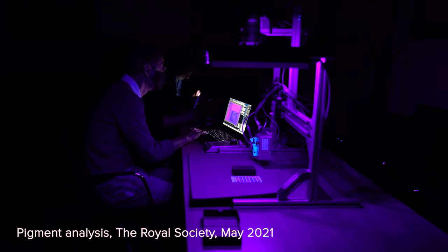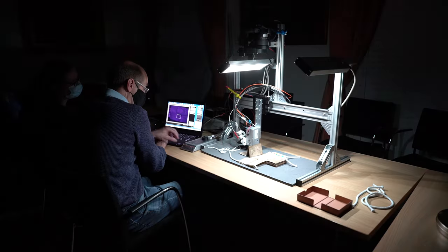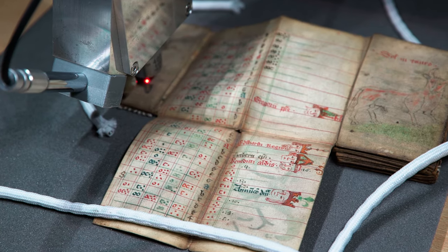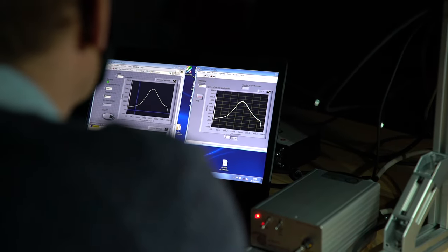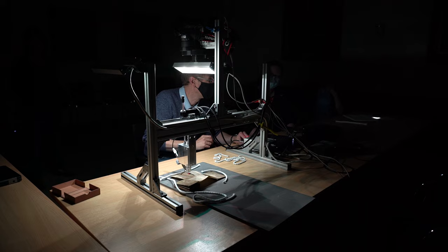What we're looking at here are the pigments in the manuscript. We want to identify these without damaging or contacting the manuscript. In Raman spectroscopy we're looking at the vibrational fingerprint of the molecules on the page. To measure that, we shine a very low power laser onto the page. Most of the light gets scattered with the same wavelength as goes in, and a tiny amount comes off with a slightly different wavelength — a different colour. We measure the difference between what goes in and what comes out, and that gives us the fingerprint for the materials on the page.